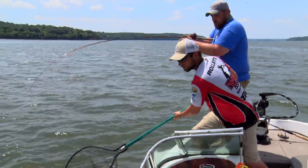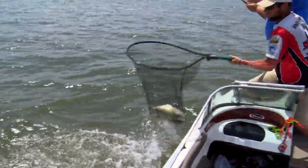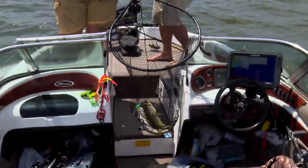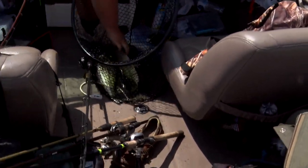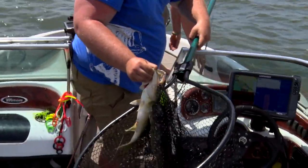Oh, you got two. What? Nice time to pull that out. Is that two keepers? Yeah. How about that? A double is a great way to upgrade your limit in a hurry.